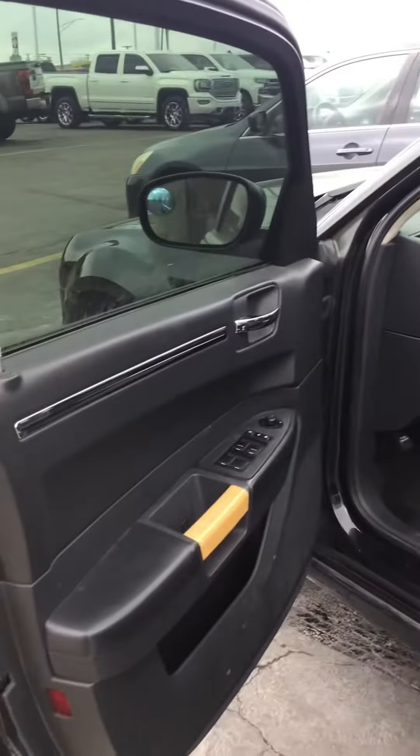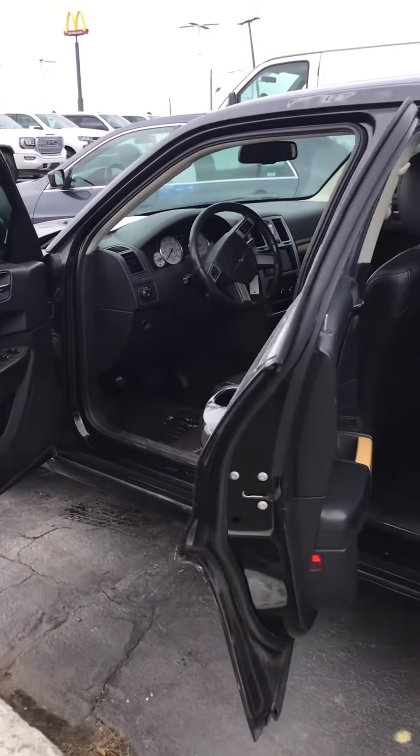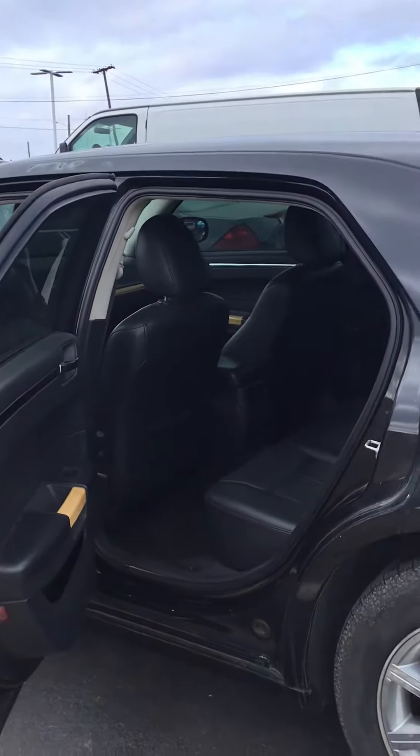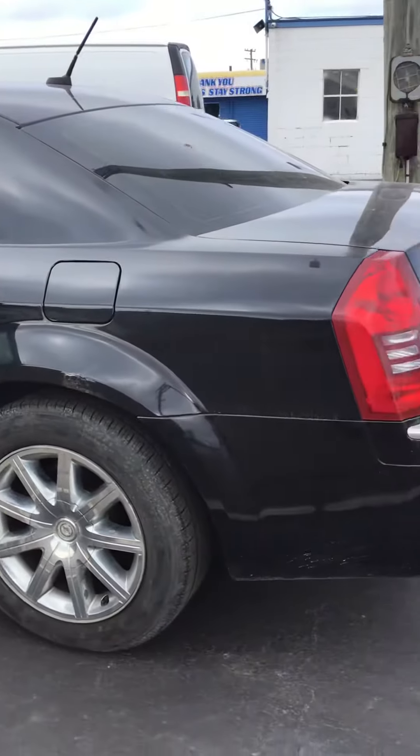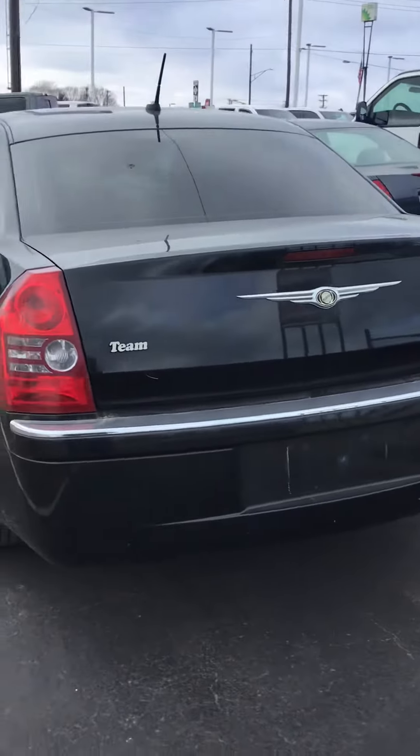This 2008 Chrysler 300 Limited with black leather is part of our wholesale inventory, which means before we take it to auction, it is sold at great savings to our customers.